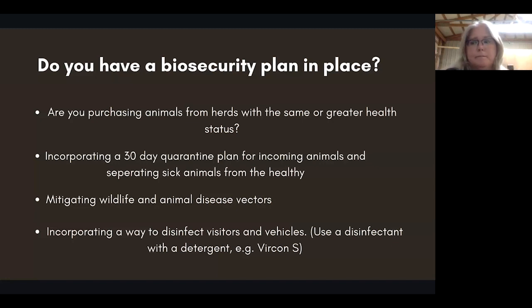When you have an animal that gets sick, leaving them in the herd is a great way to get everybody sick. CAE, CL, and Johne's aside — orf, sore mouth is a terrible disease, and respiratory infections can burn through your whole herd. You can have death, plus the investment of medications and time to treat them. Finding a small ruminant vet is almost impossible. Also, mitigate wildlife and animal disease vectors.